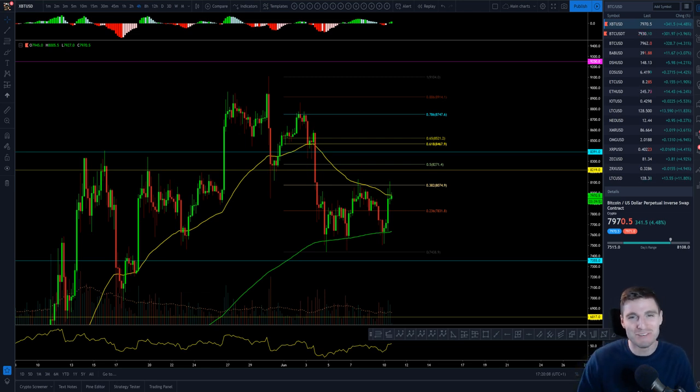Hello everybody, I hope you're doing very well and welcome back to another cryptocurrency technical analysis. In today's video I'm going to be going over Bitcoin and Litecoin, the big two movers of the day, and giving you a very good technical analysis identifying all the levels to be trading from at the moment. I'm here on the four-hour chart — let's go straight into it.